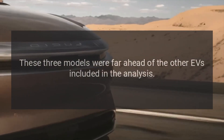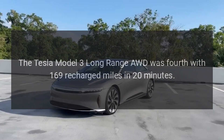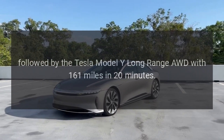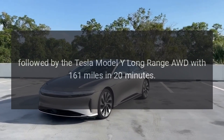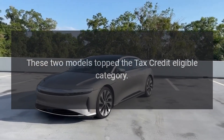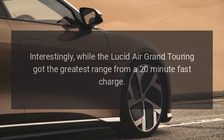These three models were far ahead of the other EVs included in the analysis. The Tesla Model 3 Long Range AWD was fourth with 169 recharged miles in 20 minutes, followed by the Tesla Model Y Long Range AWD with 161 miles in 20 minutes. These two models topped the tax-credit-eligible category.